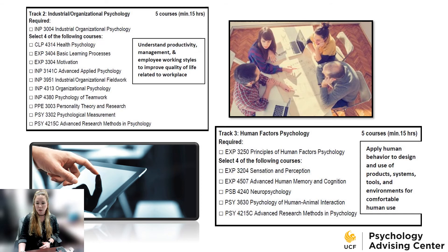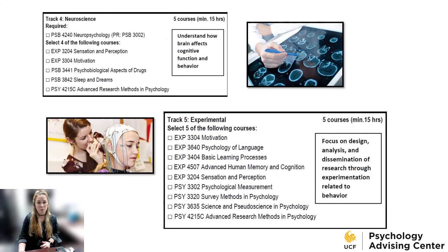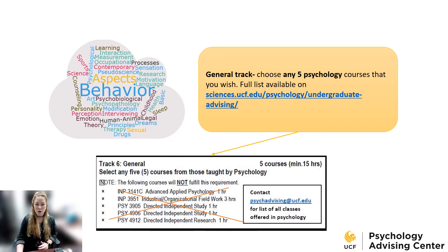For the human factors psychology track, this focuses on applying human behavior to the design and use of products, systems, tools, and environments for comfortable human use — it's also called engineering psychology. You need the human factors class and four of the electives listed. For the neuroscience track, it's about understanding how the brain affects cognitive function and behavior. You'll need to take the neuropsychology class — physiological psych is a prereq — and four of the electives listed. For the experimental track, this focuses on the design, analysis, and dissemination of research through experimentation related to behavior; you need any five of the experimental classes listed. If you're not sure which track you want or want to mix a couple of tracks, you can do the general track, which is any five psych classes.